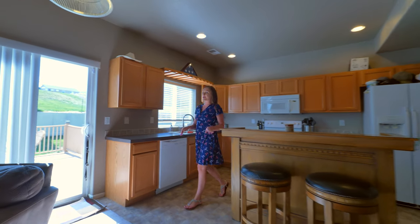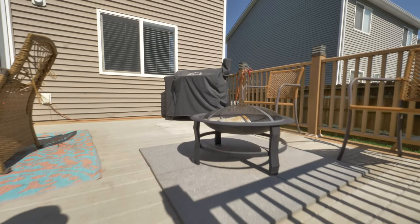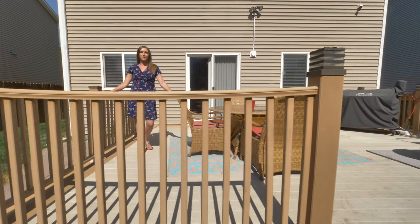The entertaining even carries out to the outside. This large composite deck is perfect for lots of patio furniture, a grill, and hanging out with your friends. The yard even features a sprinkler system for easy maintenance.